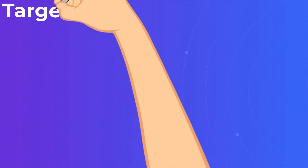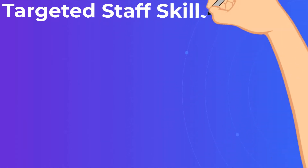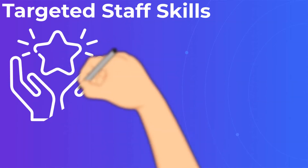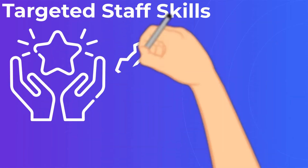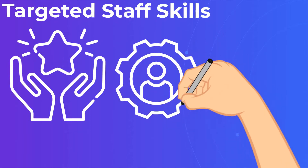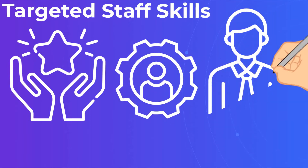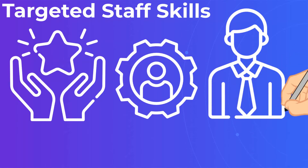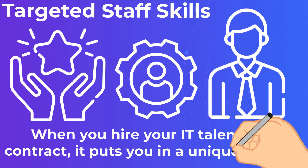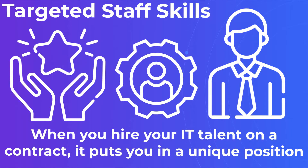Targeted staff skills. When you hire your IT talent on a contract, it puts you in a unique position. You no longer have to think the way you do when you hire an internal employee. You don't have to think about what you'll need this employee to do in six months, a year, or five years from now. You don't have to worry about their career path with your company, or even think ahead to the next project if you don't want to.